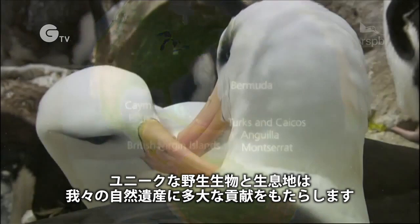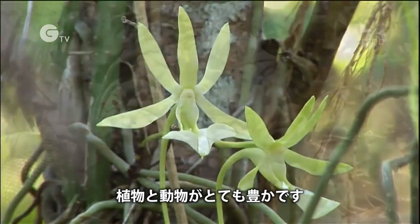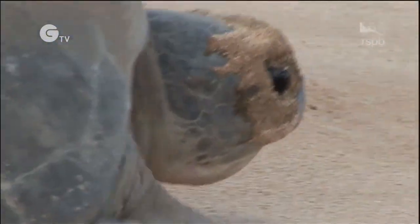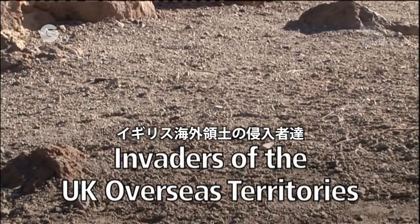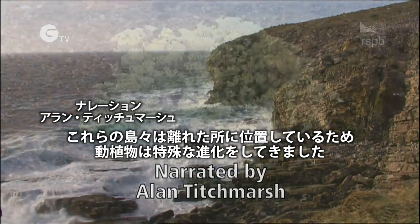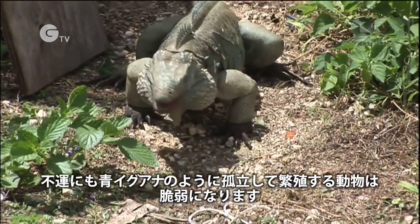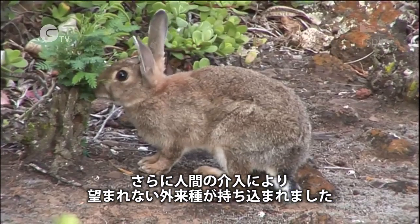Their unique wildlife and habitats make an enormous contribution to our natural heritage. They're incredibly rich in plants and animals, many found nowhere else on Earth. But these species are under threat. The remoteness of these islands means their native flora and fauna have evolved in very specialised ways. Unfortunately, the isolated development of animals like the Blue Iguana also makes them vulnerable, and the arrival of man has brought other, less desirable invaders.